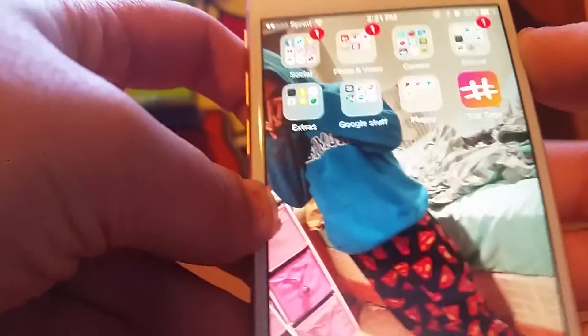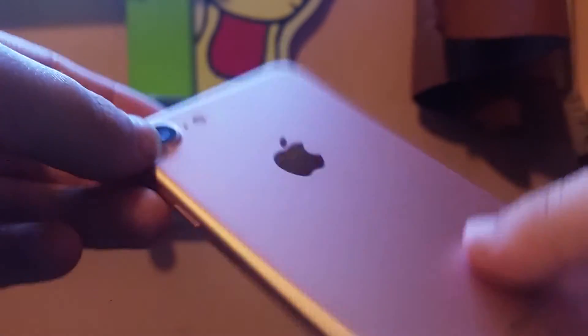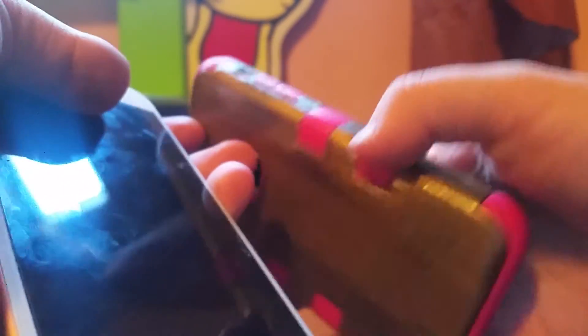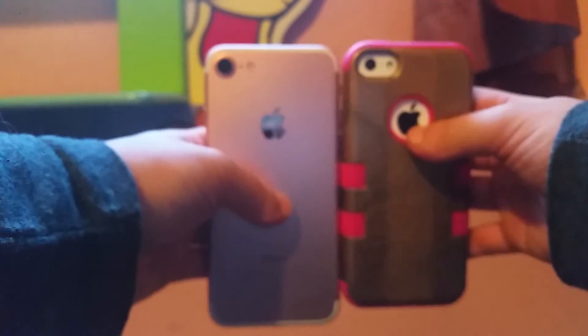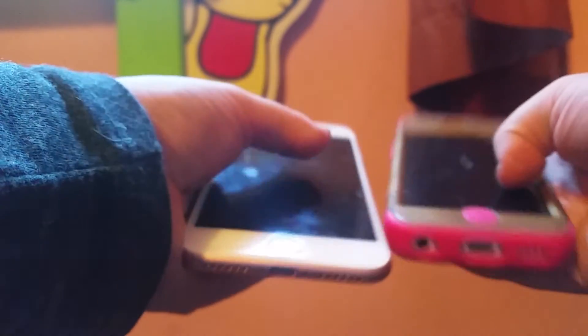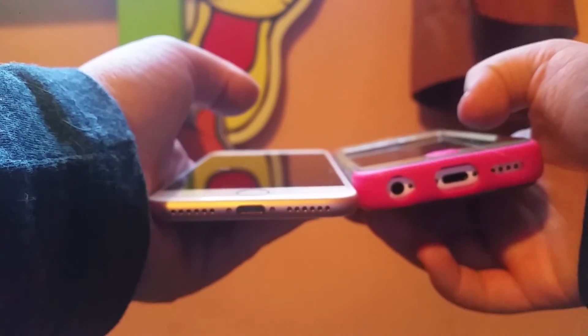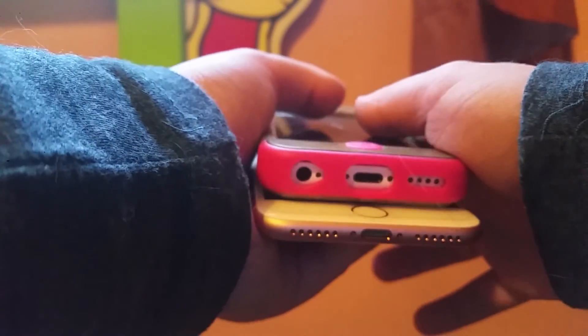That is it for what's on my iPhone 7! I got the 128 gigabyte — it's the best, pretty great phone. Remember to comment down below if you'd like to see a comparison between the iPhone 7 and this one, the iPhone 5c. There is a size difference, so let me know. Comment below if you want any kind of video — let me know! Bye guys!